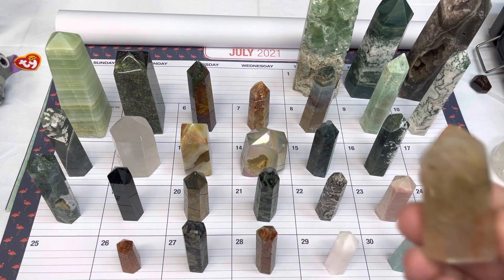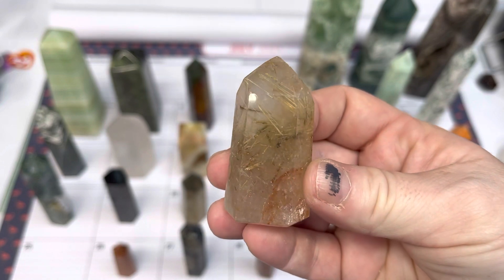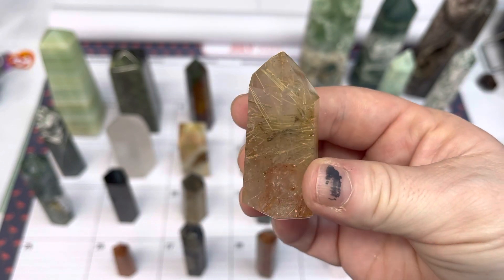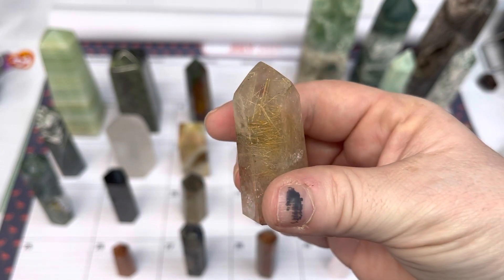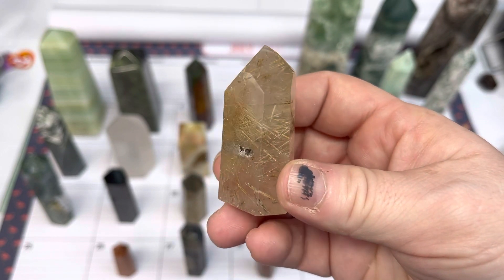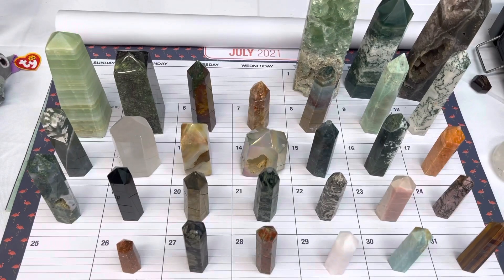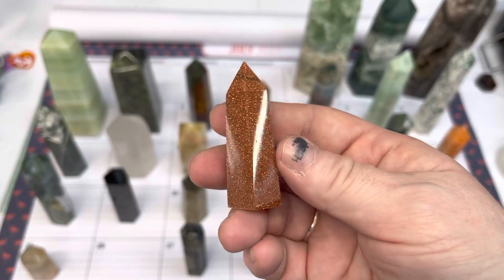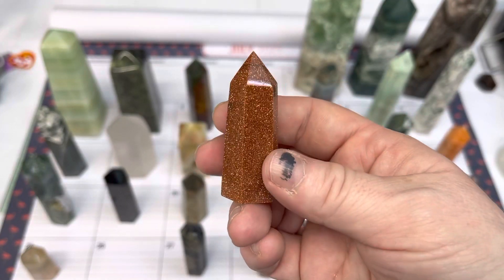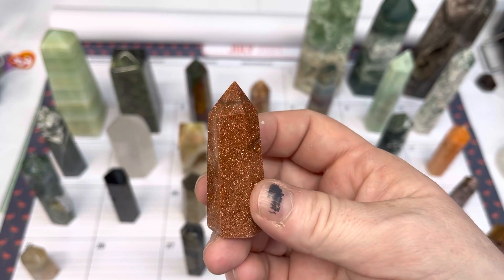On twenty-five, we have a golden rutile quartz — lots and lots of rutile in this one — and this one is $10. On twenty-six, we have a little goldstone point; this is a man-made stone, available for $5 today.